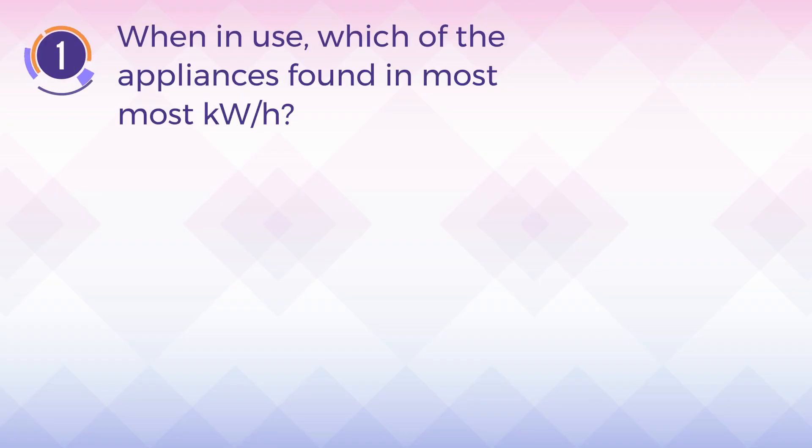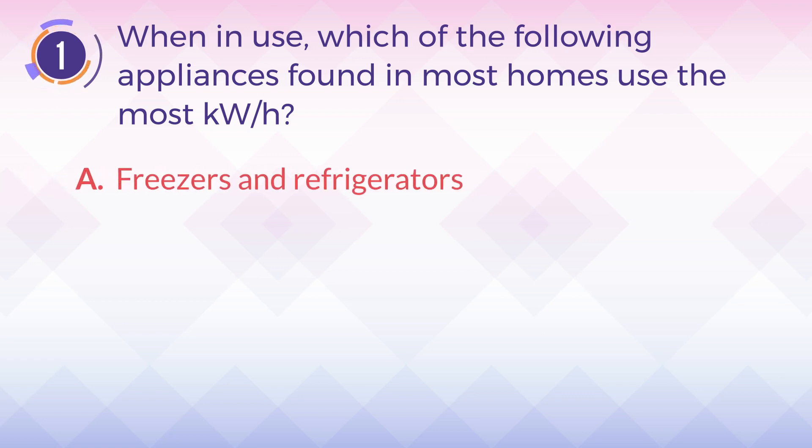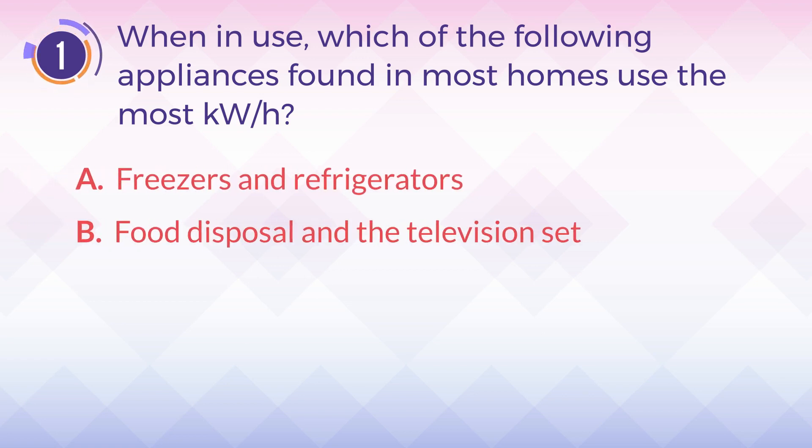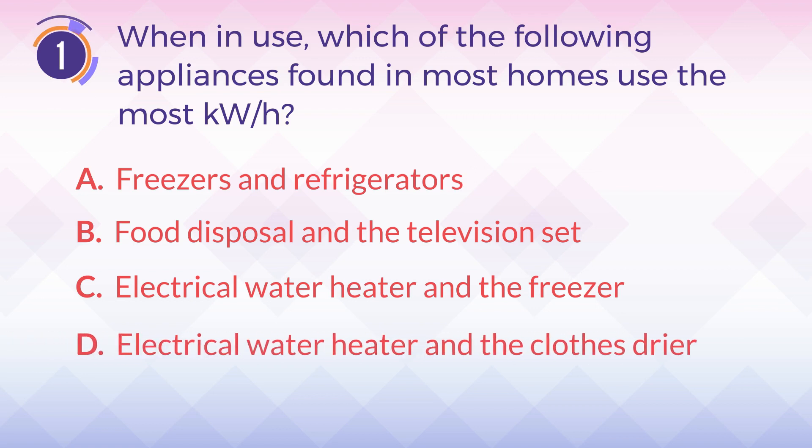Number 1. When in use, which of the following appliances found in most homes use the most kilowatt hours? A. Freezers and refrigerators. B. Food disposal and the television set. C. Electrical water heater and the freezer. D. Electrical water heater and the clothes dryer.